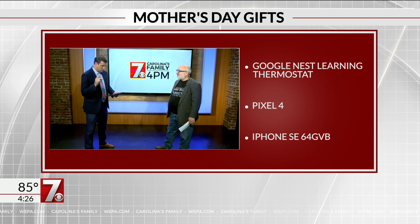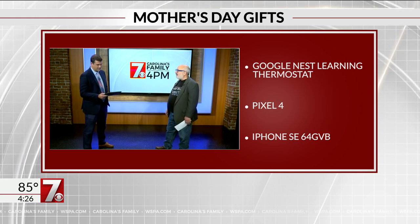Also a Google Nest learning thermostat. That sounds like something more for dad. No — mom's truly in charge of the finances, right? She's the one to save money. What she wants is a thermostat that will actually keep control of the house when it should be, what it should be.